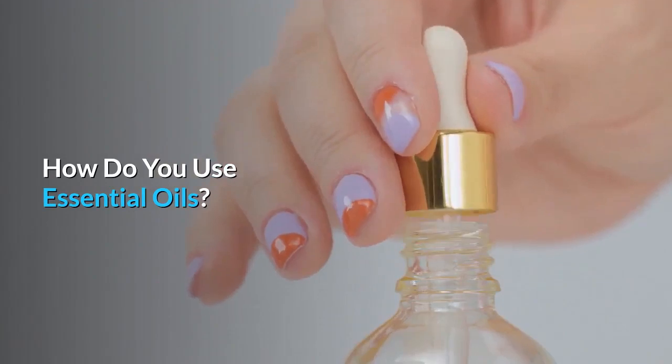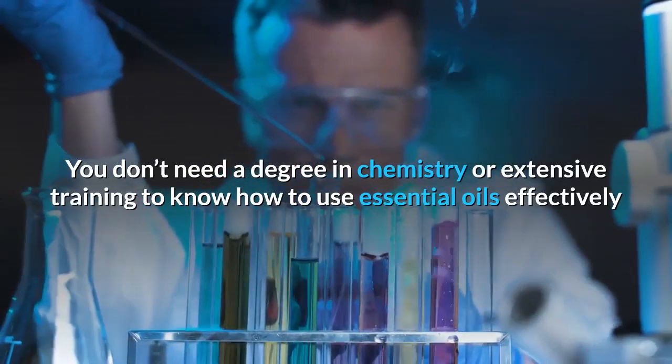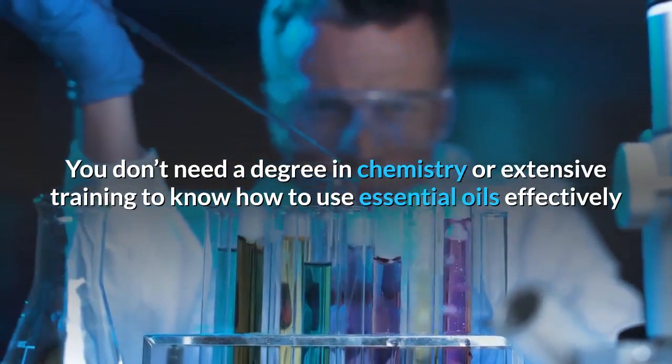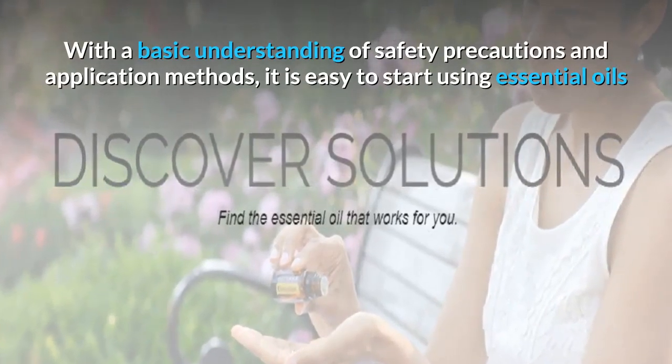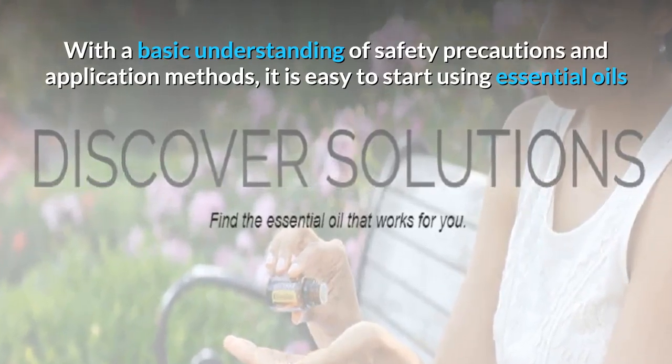How do you use essential oils? You don't need a degree in chemistry or extensive training to know how to use essential oils effectively. With a basic understanding of safety precautions and application methods, it is easy to start using essential oils.